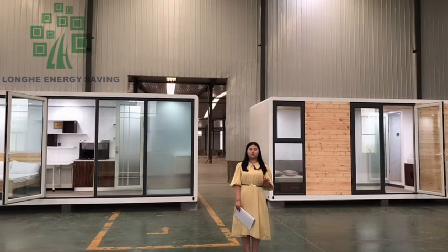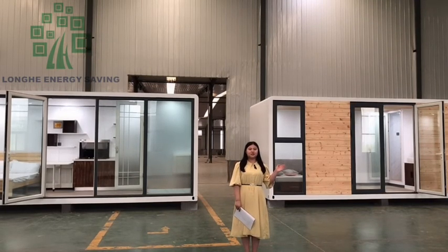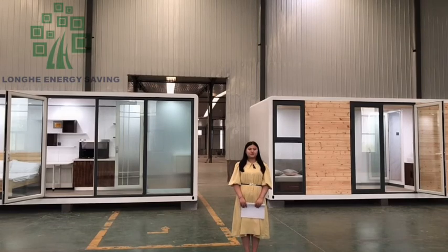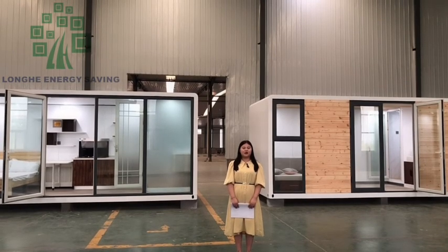It is very suitable for people who really like traveling. Because this house is an outdoor kitchen. So Longhe can achieve your traveling dream. This house has more than 15 years lifetime.